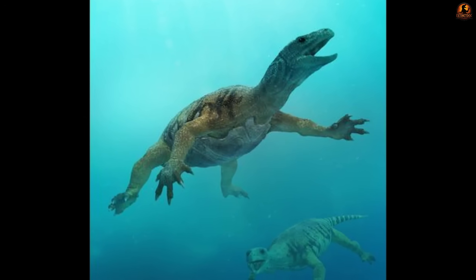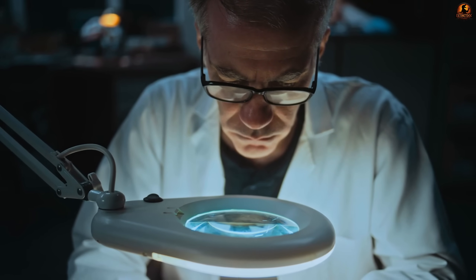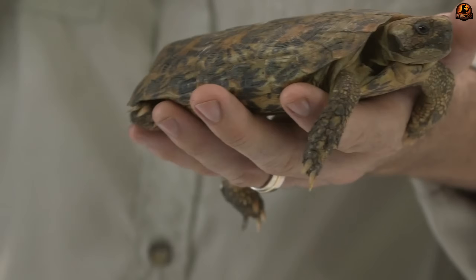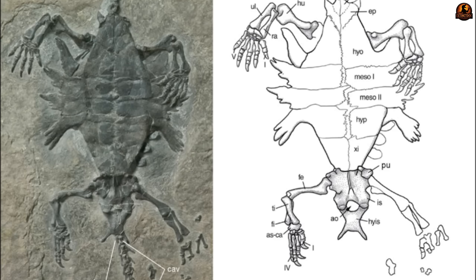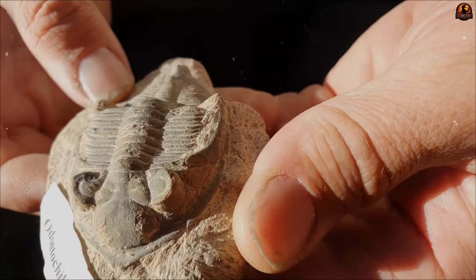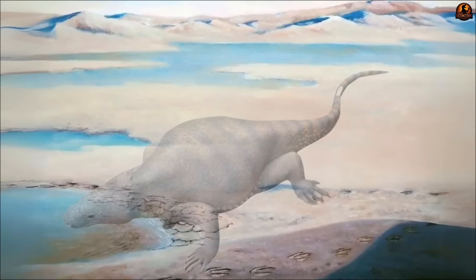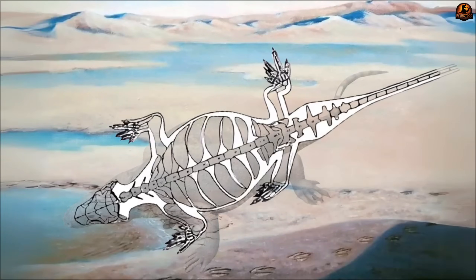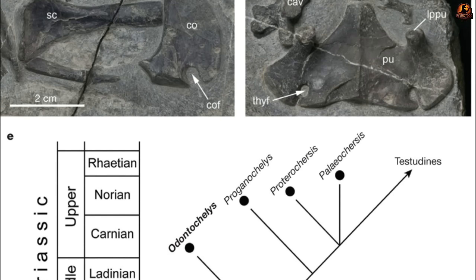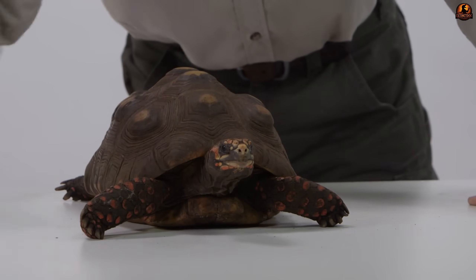The substantial thickness of the plastron bones provided effective protection against impacts and attacks from below. When paleontologists turned their attention to the dorsal surface, they found something completely different. Instead of the familiar dome-shaped carapace that defines modern turtles, Odontochelys possessed only broadened ribs and enlarged neural plates — the earliest developmental stages of what would eventually become an upper shell. These ribs extended laterally from the vertebral column but failed to meet at the edges, leaving substantial gaps in the dorsal armour.